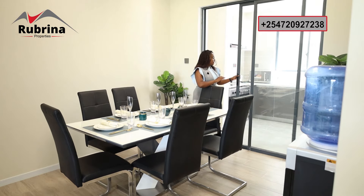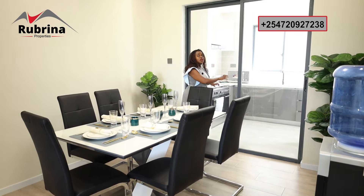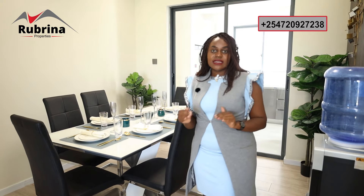We've seen the kitchen, pantry, and laundry room. Now we're heading to the bedrooms. Remember, this is a three bedroom apartment. The first and second bedrooms share a common bathroom — both are beautiful and spacious.